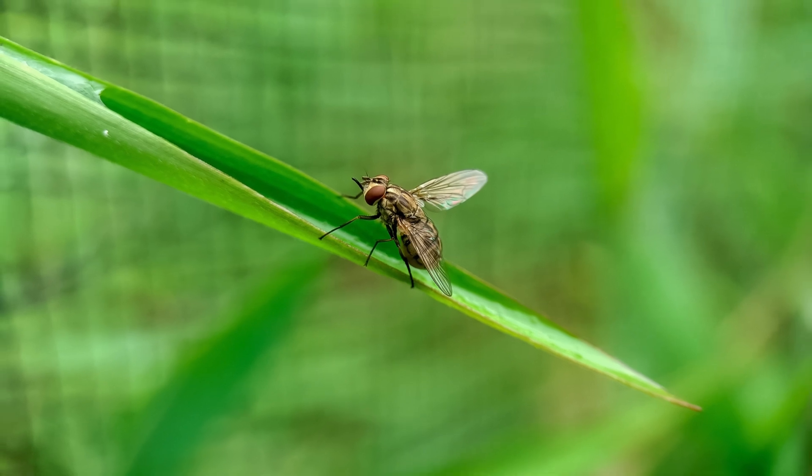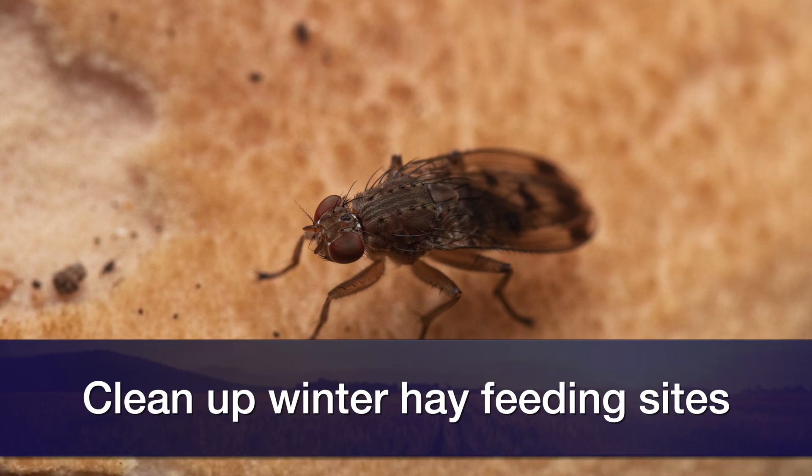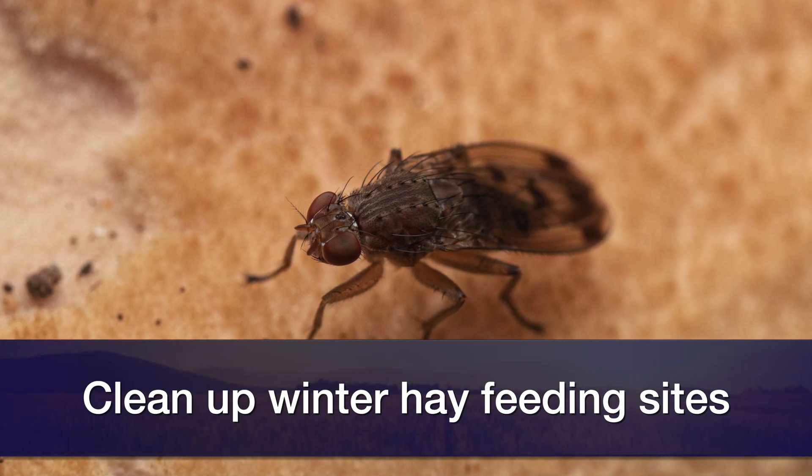We have two other flies that can impact cattle: the stable fly and the horse fly — both blood-feeding flies. Stable flies come from areas you're not traditionally thinking of, including winter hay feeding sites. If you don't clean up those sites, it contributes to significant stable fly populations. They tend to decrease as it gets warm — you'll see them drop in July and August — but they can come back in September and October.